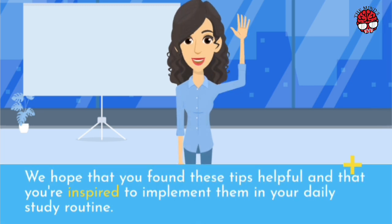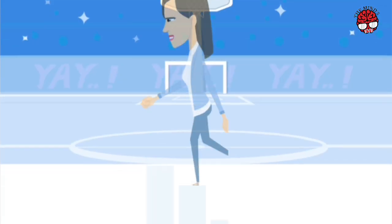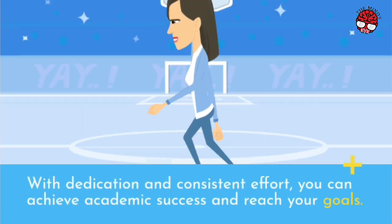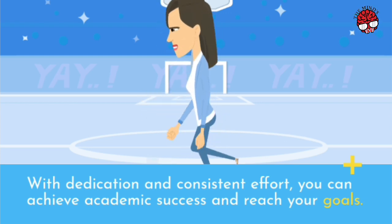We hope that you found these tips helpful, and that you're inspired to implement them in your daily study routine. Remember, studying is not just about putting in the hours, but also about developing the right habits and mindset. With dedication and consistent effort, you can achieve academic success and reach your goals.